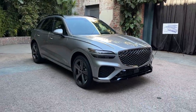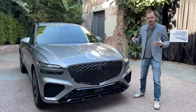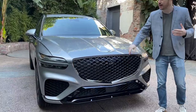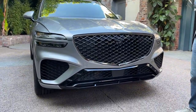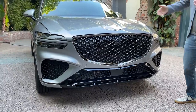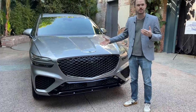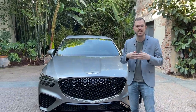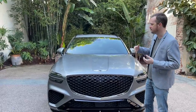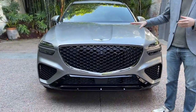Beyond all of that, most people are going to immediately notice its design. You do see some familiar family cues — you've got the shield grille and the double-hash headlights, which obviously tie in with the rest of the Genesis family, except for the full-size G90 sedan. You also have the beautiful Genesis wing badge. This was kind of an anonymous styling feature when Genesis was a very new brand, but now it's really come to become very symbolic of the brand. It looks very beautiful — when you see it, you know you're looking at a luxury product.